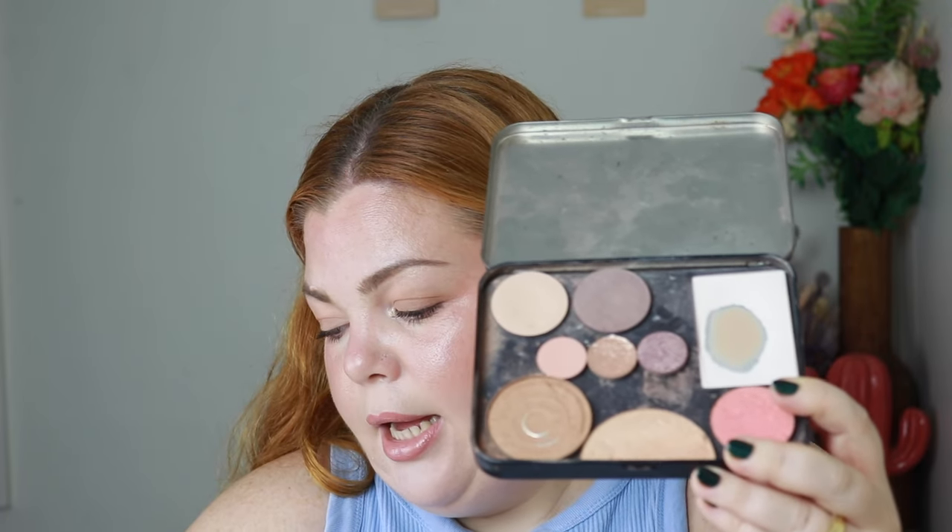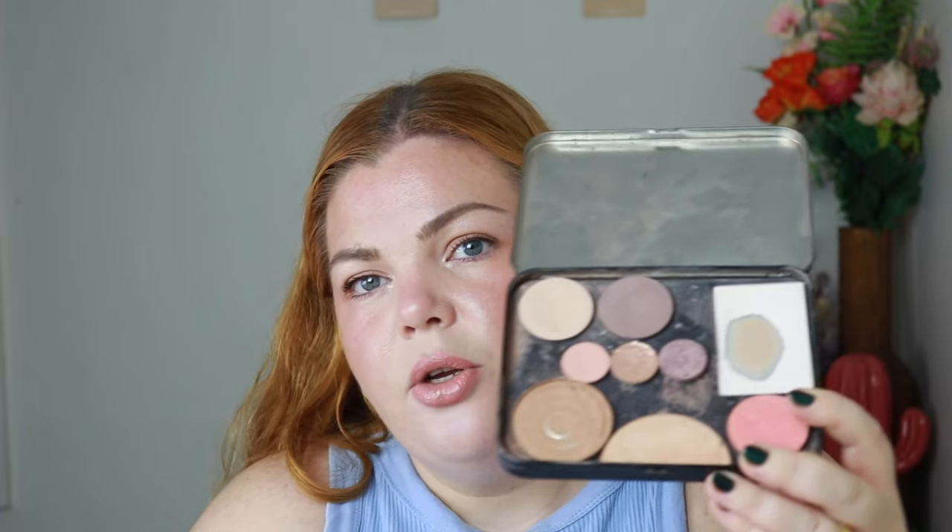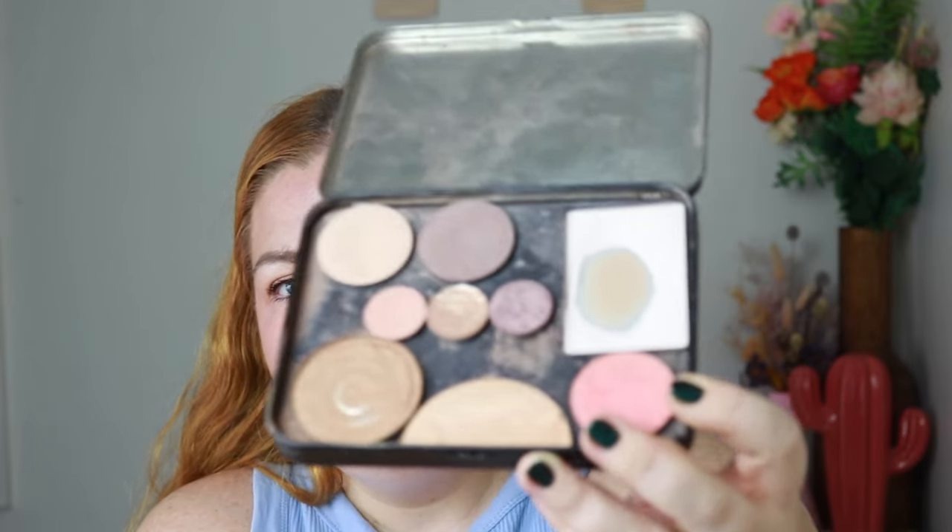This is what my palette looks like now. There's actually a little bit more space because those two pans were squished in there before. Hopefully I can finish the Colitas contour one sooner rather than later, because I have a lot of depotted bronzers to use — a Hoola, a Laguna, and a few others. But I love my DIY palette; I put things in there that I'll happily use every day, especially when I'm in a rush — I literally have a full face in there.